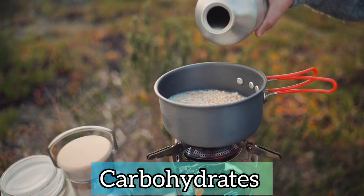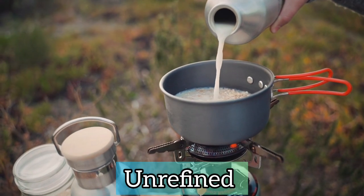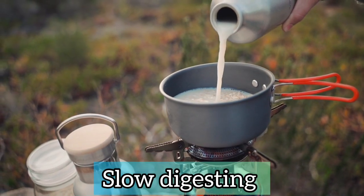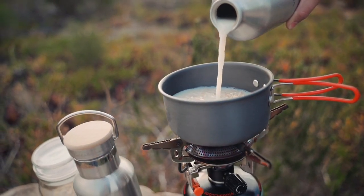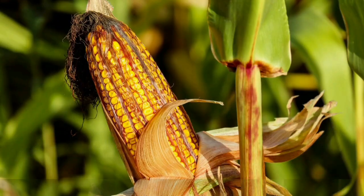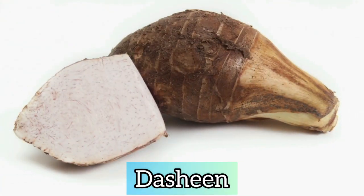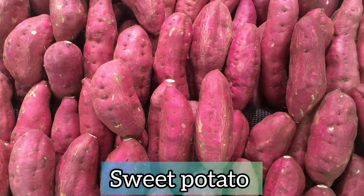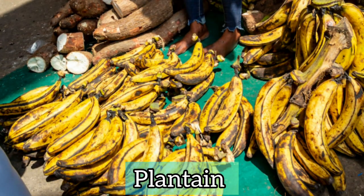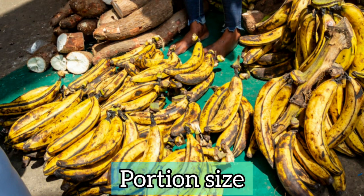Carbohydrates are very necessary for diabetics, but they should be unrefined, natural, and slow digesting. So for example, things like oatmeal, corn, tasheen, sweet potato, and plantain. And it's important to watch your portion size.